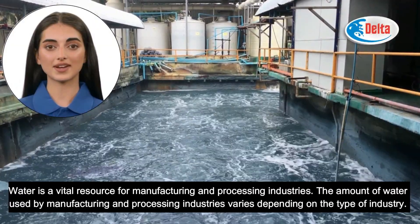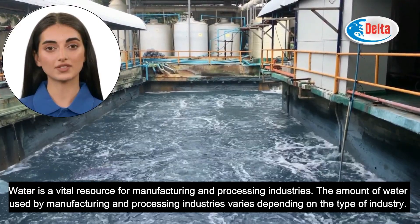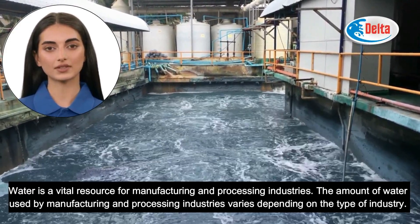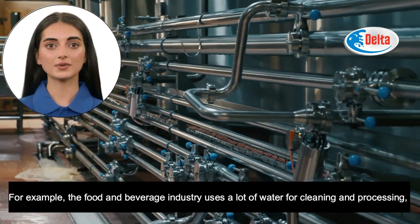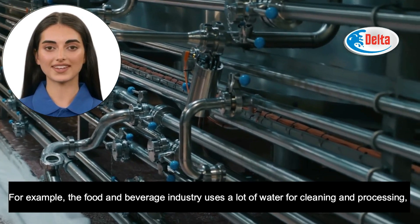Water is a vital resource for manufacturing and processing industries. The amount of water used varies depending on the type of industry. For example, the food and beverage industry uses a lot of water for cleaning and processing.